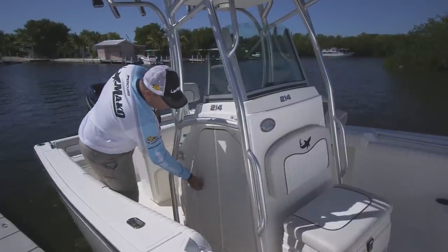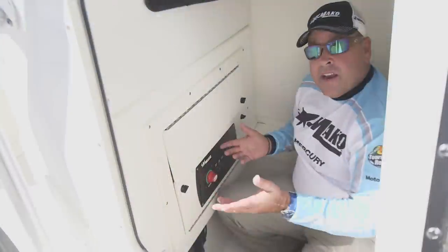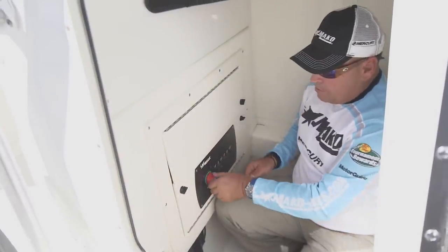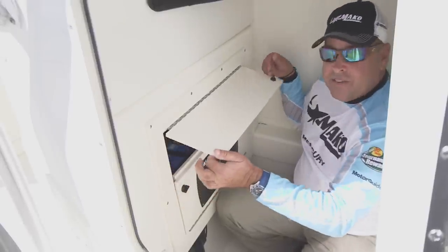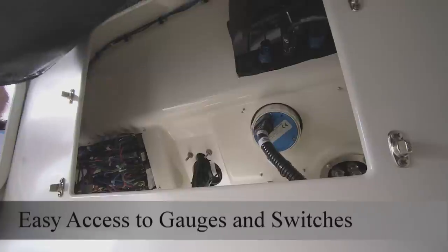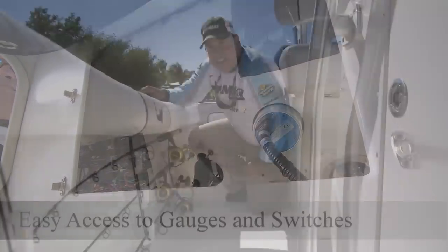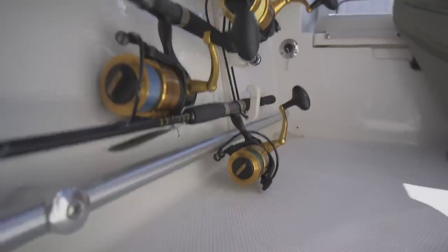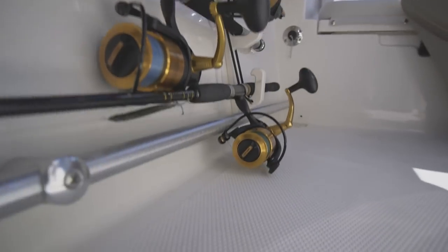Rigging and working on your electronics on the 214 is very easy. Here you'll find all your breakers and your battery selector switch — one and two — plus easy access to both batteries. When the fishing is hot, you need to be ready for action and you need a lot of rod holders. The Mako 214 offers three rod holders on the gunnels on both sides of the boat.